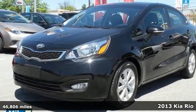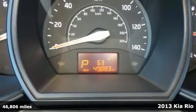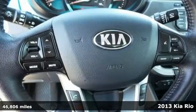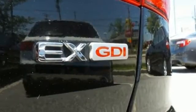Here's a 2013 Kia Rio. It's nearly impossible to find something that looks this good and makes this much sense. With an estimated 40 miles per gallon, this Rio will make your commute a breeze.